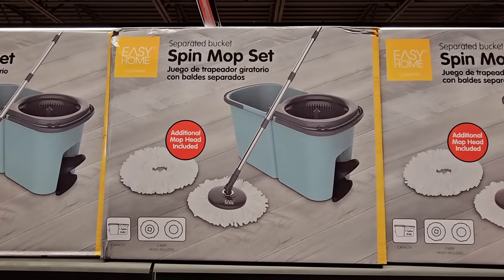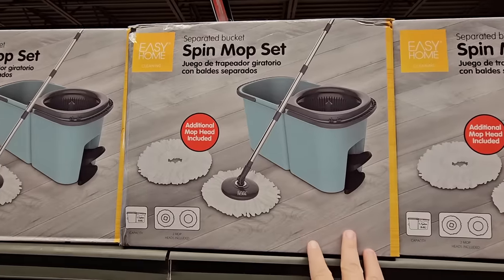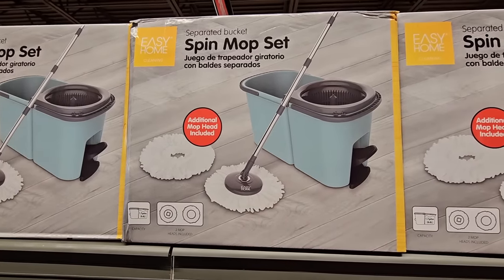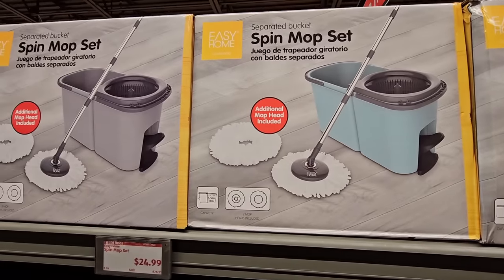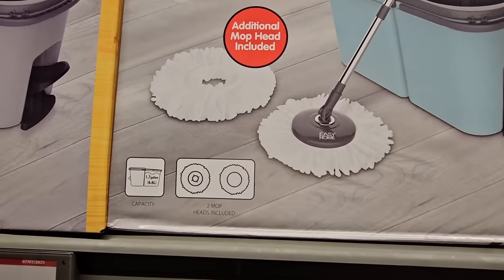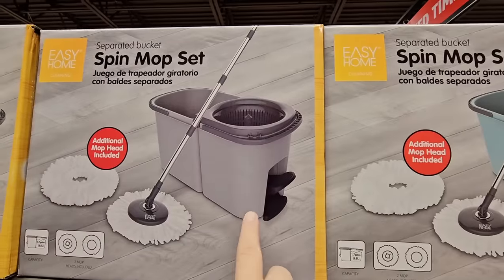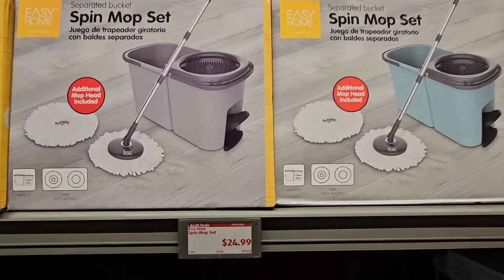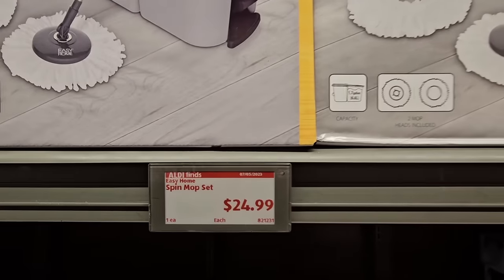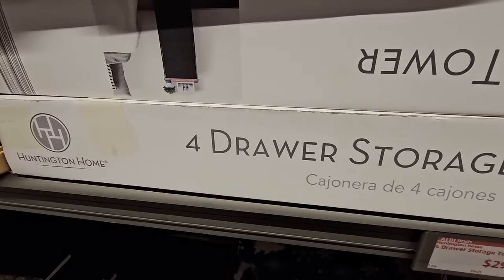The spin mop set is back — I purchased one earlier this year and I like it. I like that the bucket separates so you can move around the house easily, or you can lock the two sections together to carry them. It comes with two mop heads that you can put in the washing machine if needed. Only $24.99 — not a bad price at all.